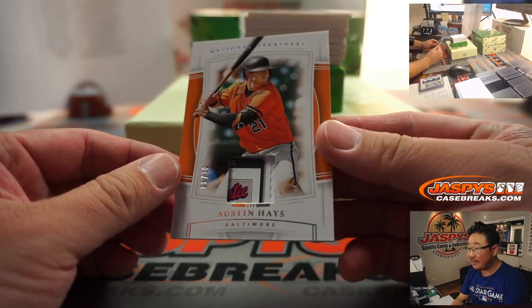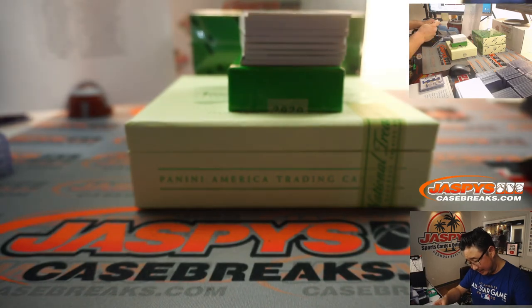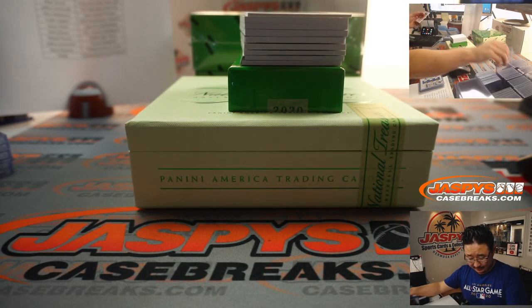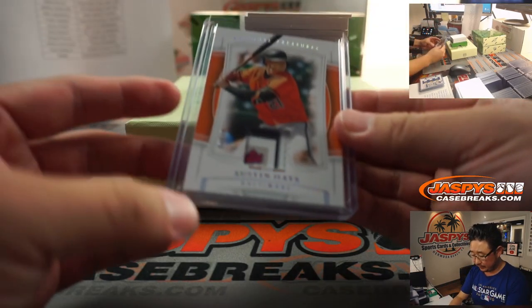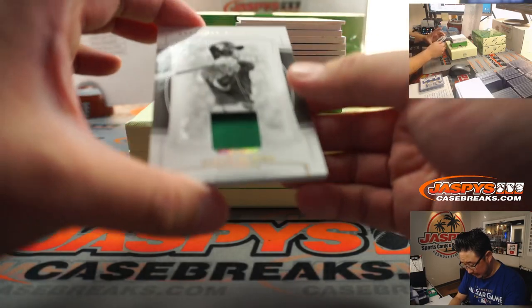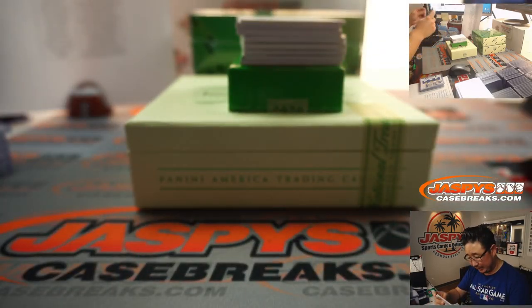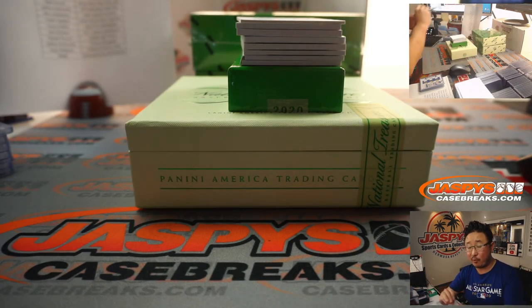We've got an 8 out of 10 piece of Austin Hayes' laundry tag - or maybe majestic tag, some kind of tag. Nice one for the O's - that's going to go to Aaron Pettit and the Orioles. We've got Ozzie Albies, 7 out of 25, probably a St. Patrick's Day jersey there, going to the Bravos - that'll be for Matt Medlin.